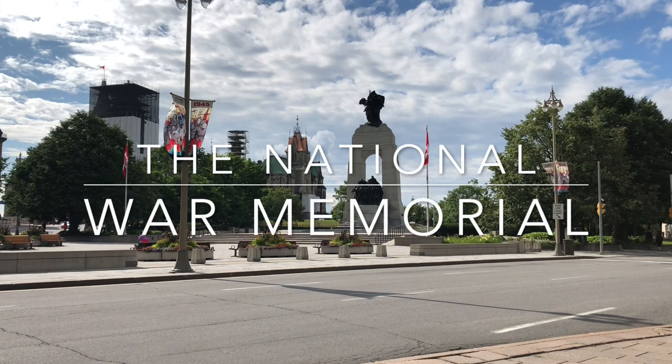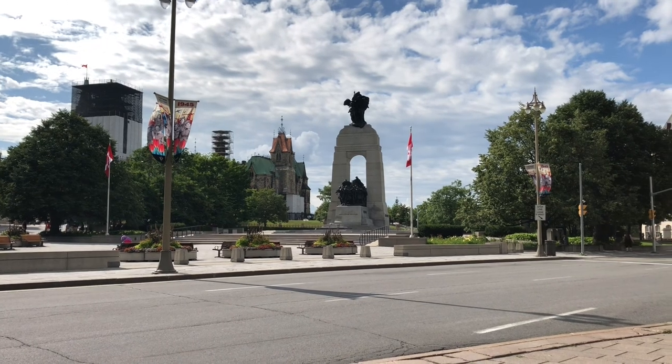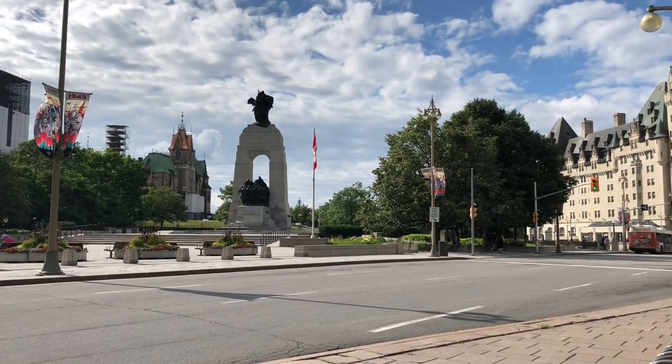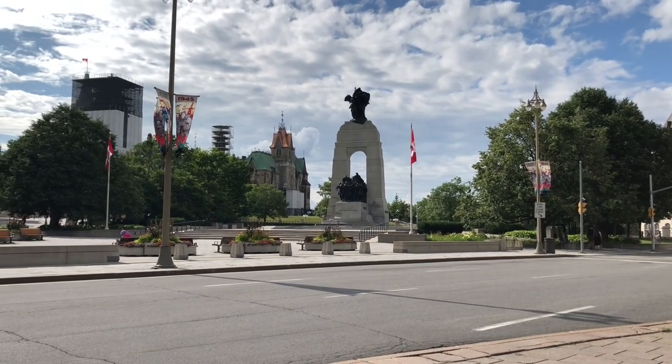This is a presentation of the National War Memorial for the Valour Canada History and Heritage Scholarship 2020. First, I would like to acknowledge that the contents of this video were filmed on the unceded territory of the Algonquin Anishinaabek people.